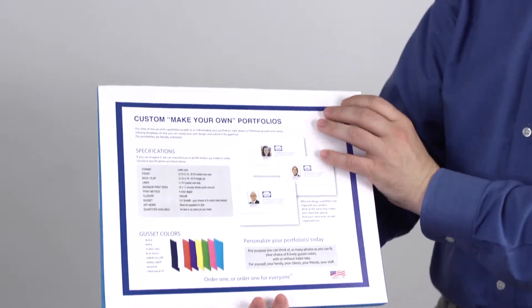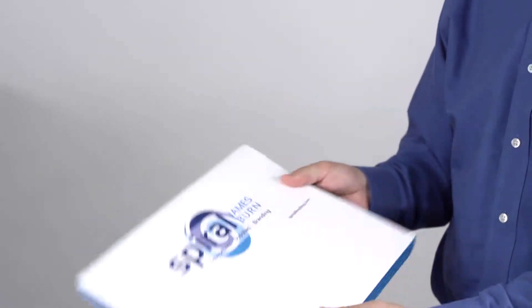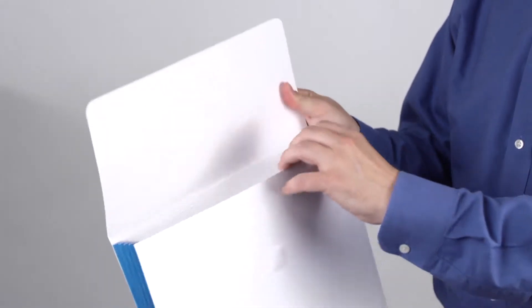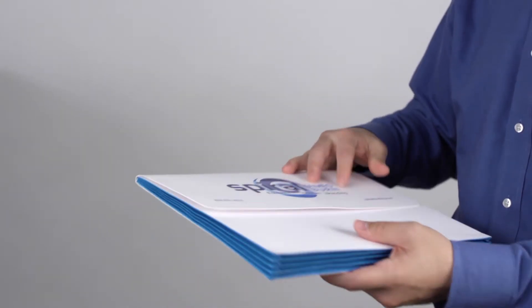Check out our latest offering on custom digital presentation products. Customize expandable portfolios in as short a run as 25 pieces. We can individualize each portfolio with the individual's name, photo, or any information that you might need.